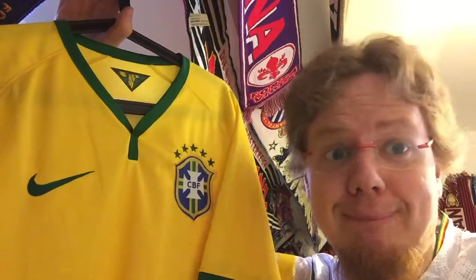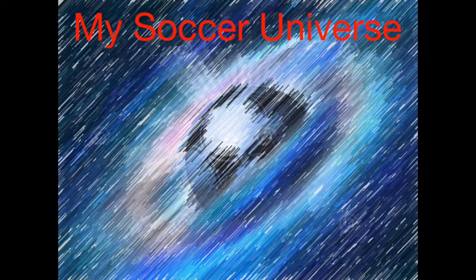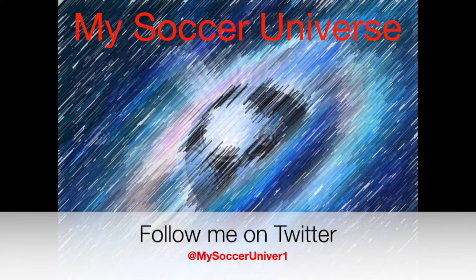It was a good World Cup overall. Let me know what you think about this jersey — give me a thumbs up if you enjoyed this jersey and the video, subscribe to my channel if you want to see more of this, and I will talk to you soon. I really hope you enjoyed this video; if you did, here are some videos and playlists that might interest you. Please consider subscribing for all updates on My Soccer Universe, and I want to wish you a wonderful day.